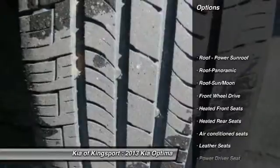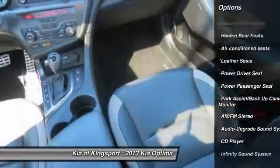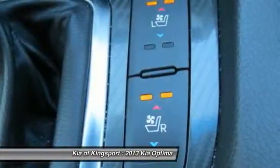Anti-lock braking system, power passenger seat, traction control, power steering, air conditioning, front HomeLink garage door opener, Bluetooth wireless data link for hands-free phone, aluminum wheels, cruise control, climate control, automatic.